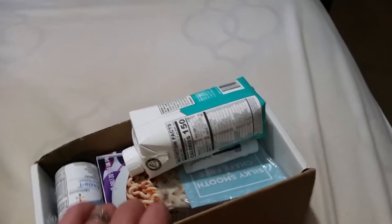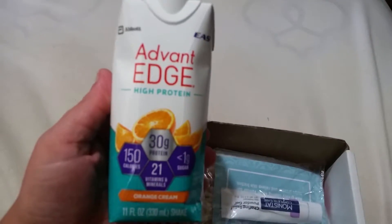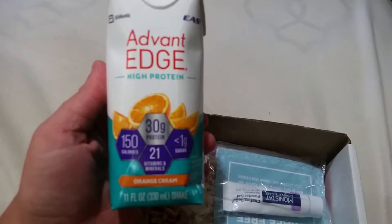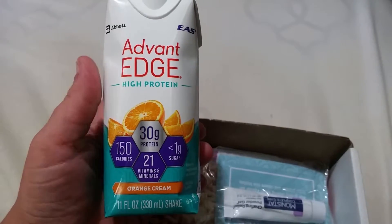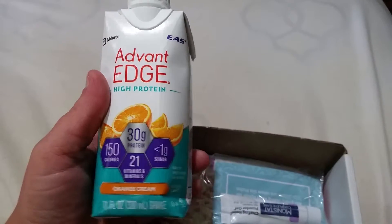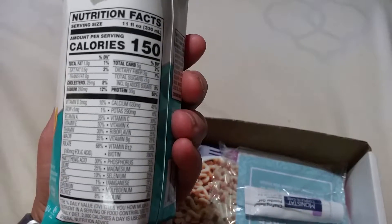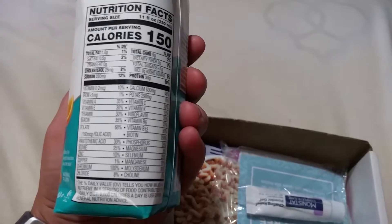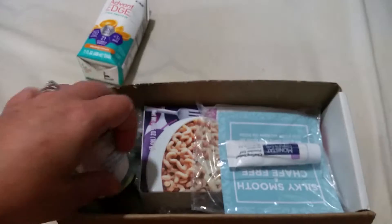We have this Vintage Edge High Protein, 11 fluid ounce, orange cream — looks like a protein shake. It has 150 calories, 30 grams of protein, 5 grams of carbs, and 2% of your daily value.